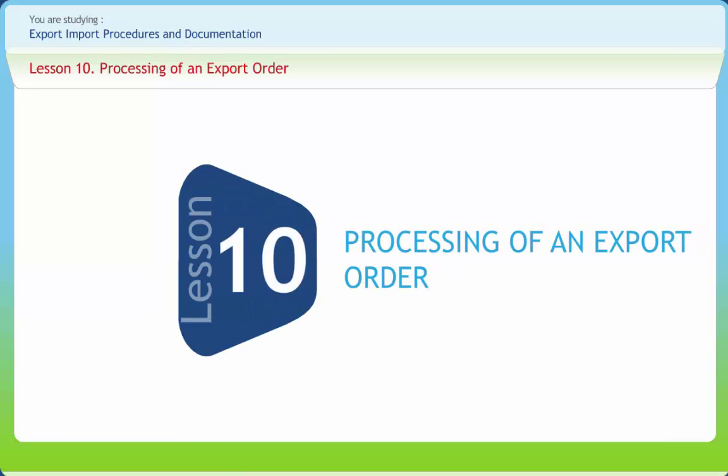Hello friends. NMIMS welcomes you to your rendezvous with the knowledge stream of export-import procedures and documentation.